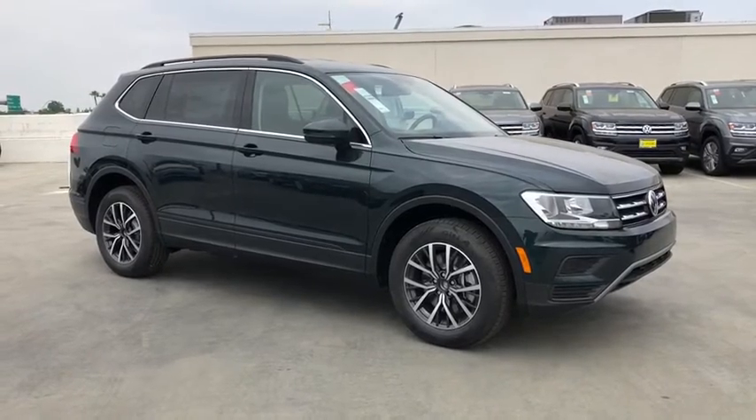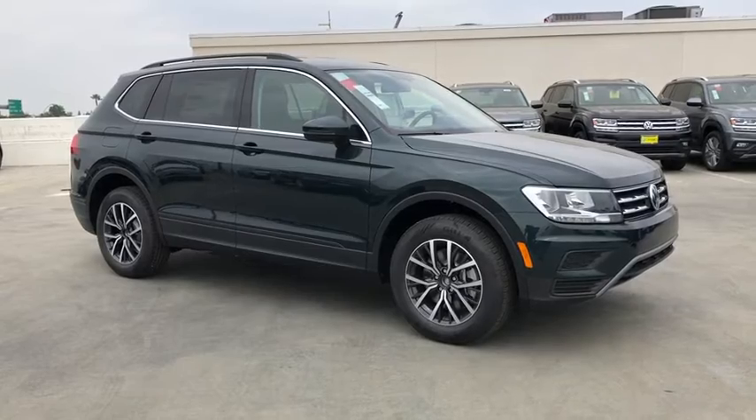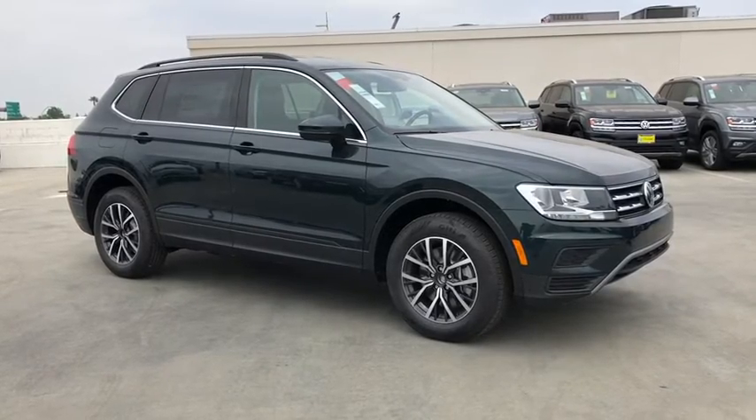2019 Volkswagen Tiguan. With the Volkswagen Tiguan, it's good to be turbo. Turbo with class. Here are some of this vehicle's great options.